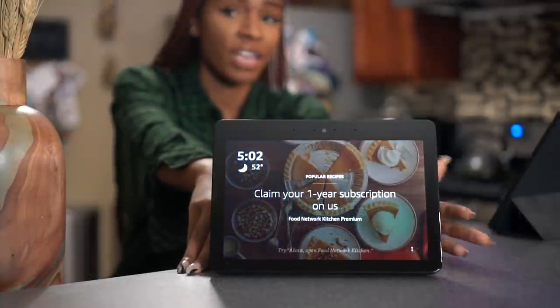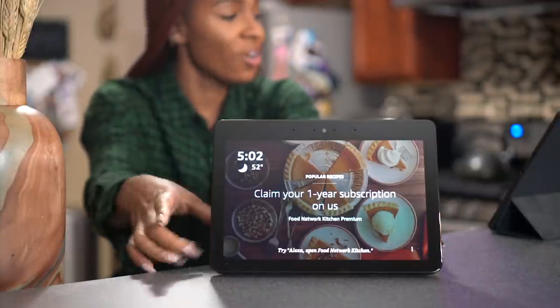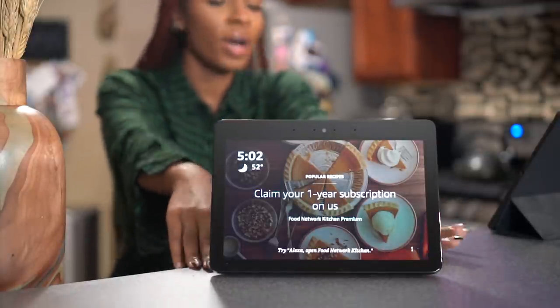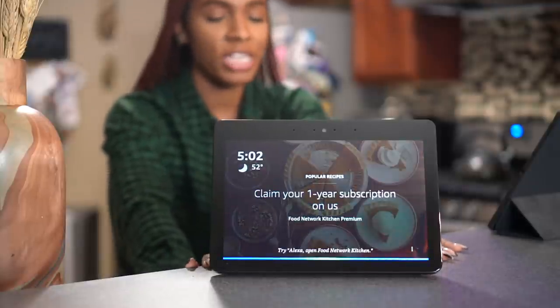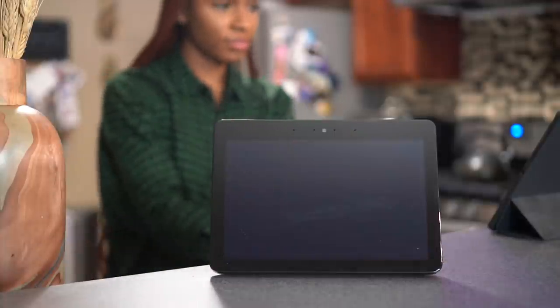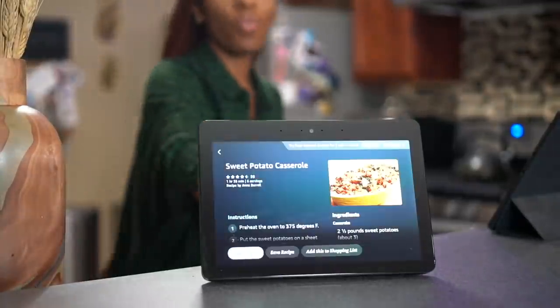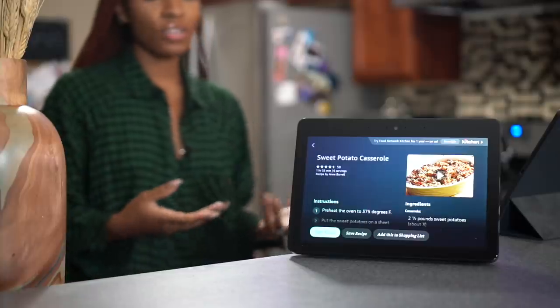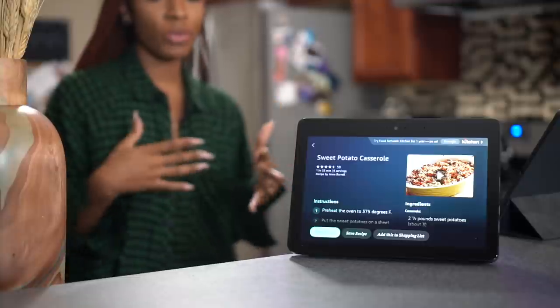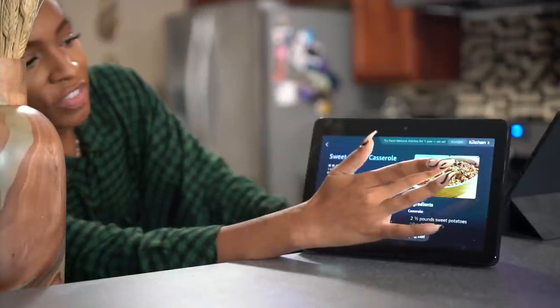I use it to basically guide me through everything in my house — I can use it to turn the lights on, and I can use it for Food Network Kitchen. "Alexa, show me recipes for sweet potato casserole." — and boom, here are a few recipes! You can use this recipe while you're cooking. There's a picture, you can click the video if you want, or just leave it up to make sure you have everything ready.